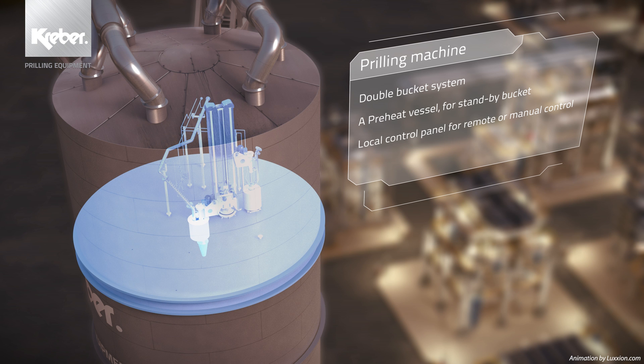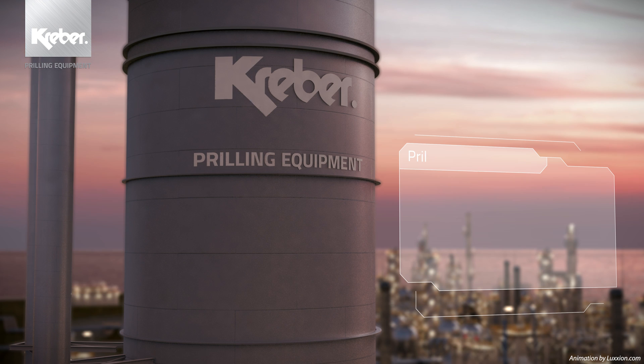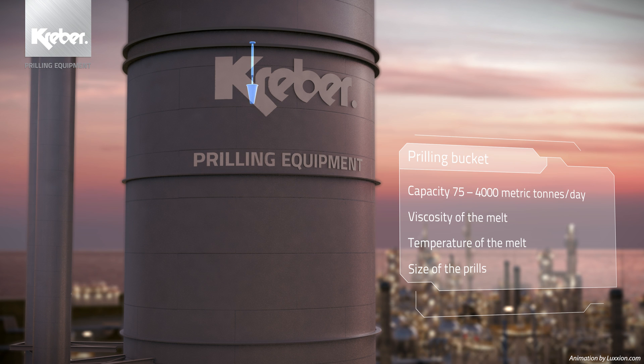Our prilling machines of the milk-made type are available in various standard executions. Our machines are characterised by a high level of reliability, low operational expenses and the possibility to quickly change over prilling buckets. Today, the first prilling machine we built in the 1960s is still in operation and creating a positive cash flow for our client. The heart of the prilling machine is the prilling bucket. The continuously improved Kraber prilling buckets ensure optimum quality of the grains and low dust levels in production.